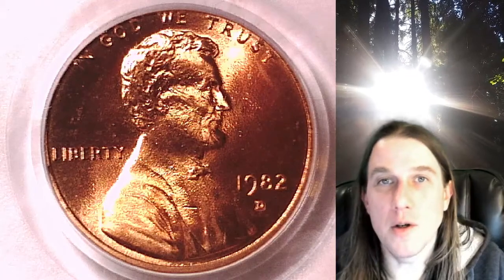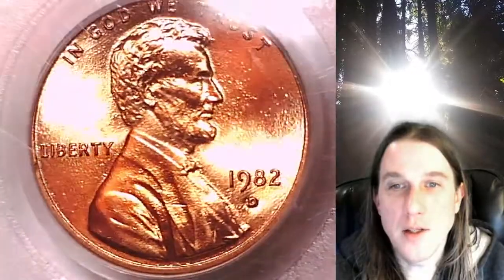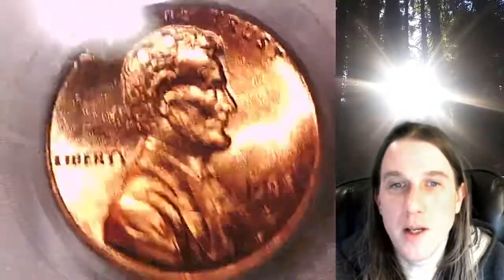Welcome to Time Traveler's Coin Exchange. The next coin we're going to take a look at is a 1982D Lincoln Memorial Cent. This one is a business strike coin from the Denver Mint. It has been graded by PCGS and they graded it Mint State 67 Red.